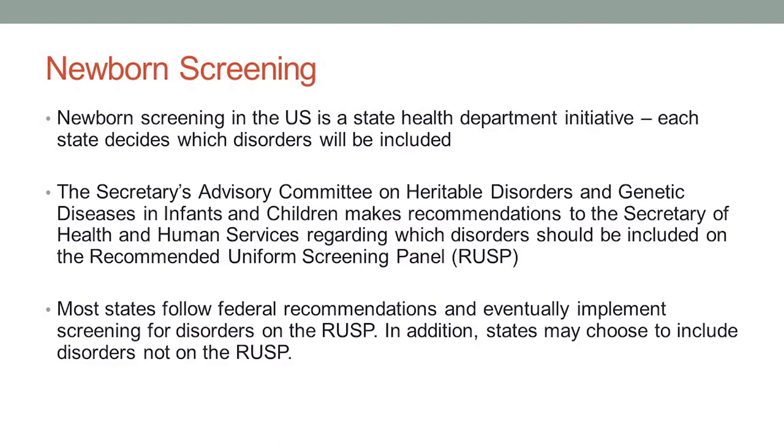Years ago, there was just huge disparity across state lines in terms of which conditions were included. You might deliver a baby in one state and not be screened for a potentially lethal disorder, and 20 miles down the road, if you had delivered across the state line, you would have had screening. So many of our professional organizations recognized this disparity as a big problem, and there was a federal advisory committee created called the Secretary's Advisory Committee on Heritable Disorders and Genetic Diseases in Infants and Children, which came into being about 15 years ago.